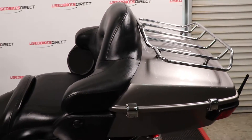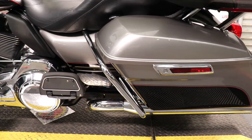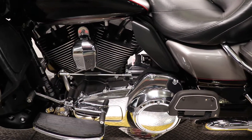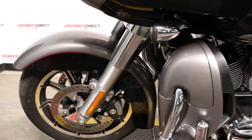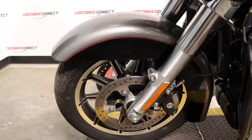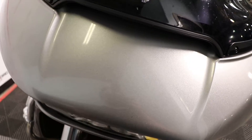This is going to be a 2016 model Harley-Davidson Road Glide Ultra. It's going to have Harley's 103 cubic inch V-twin in it, and that is paired up to a six-speed transmission, so you do have that highway gear. This one has 16,836 miles on it, so definitely low mileage for a touring bike like this.